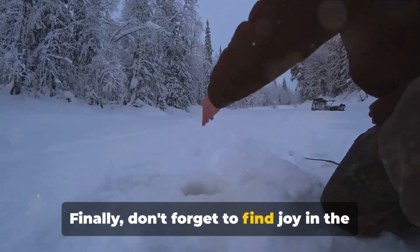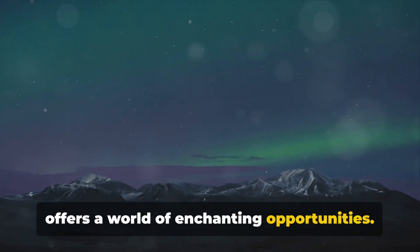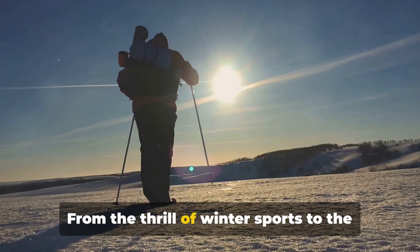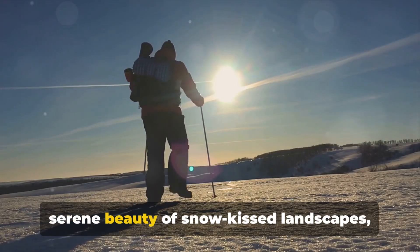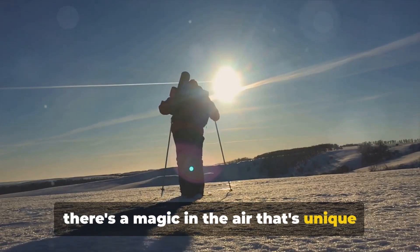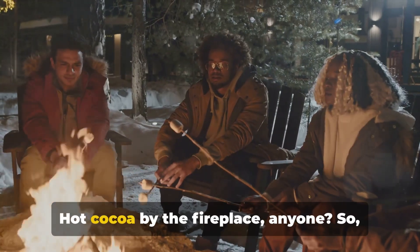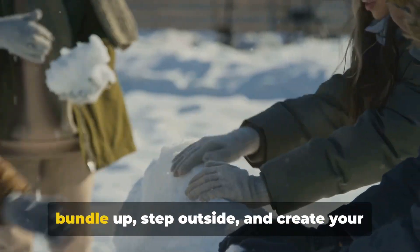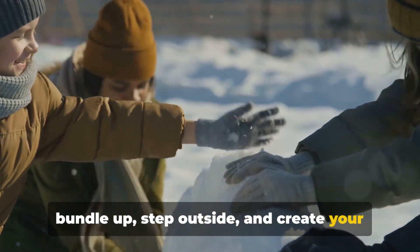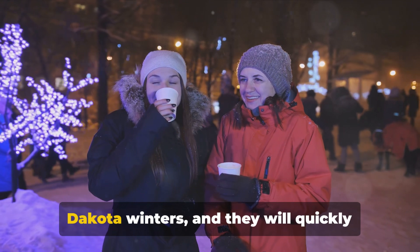Finally, don't forget to find joy in the winter season. Winter in North Dakota offers a world of enchanting opportunities — from the thrill of winter sports to the serene beauty of snow-kissed landscapes, there's a magic in the air that's unique to this time of year. And let's not forget the cozy indoor activities — hot cocoa by the fireplace, anyone? So bundle up, step outside, and create your own winter wonderland.